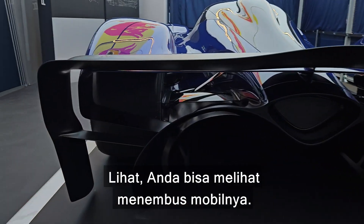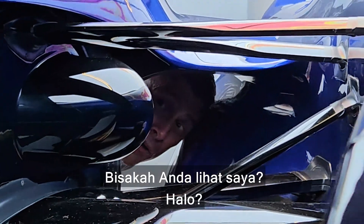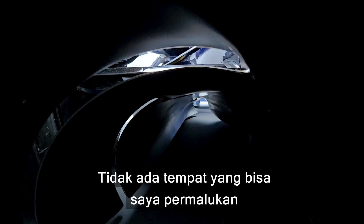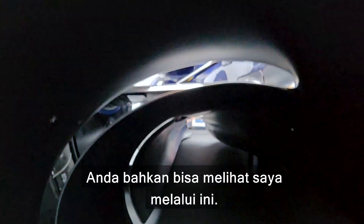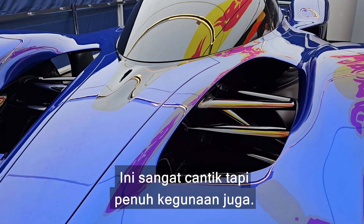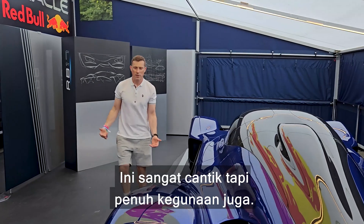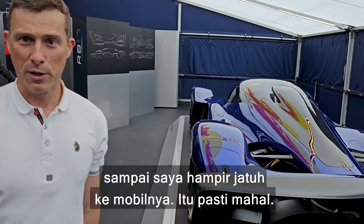Look, you can see through the entire car — this is crazy. You can actually see all the way through it from one side to the other. I almost got distracted by it that I almost fell into it. That would have been expensive. It's a thing of beauty but it's a thing of purpose as well.